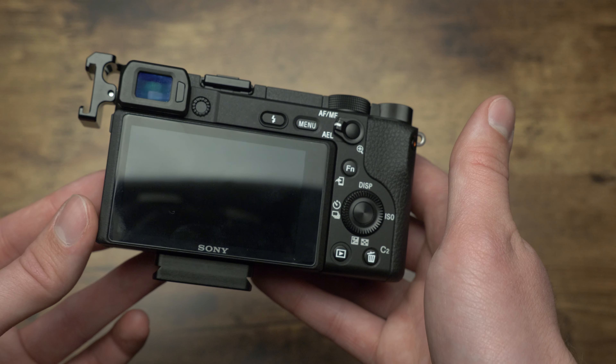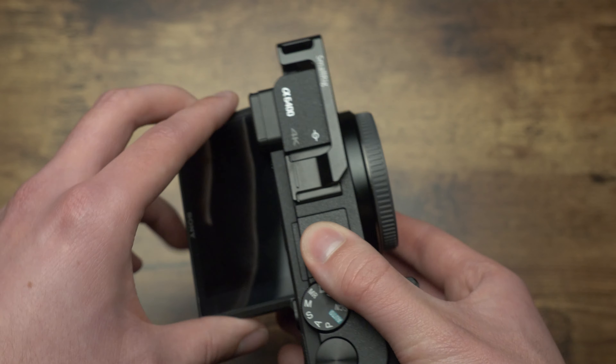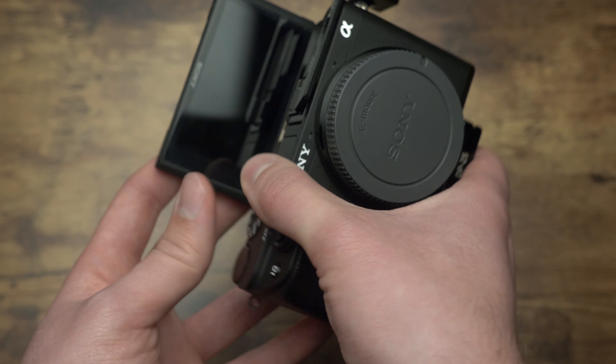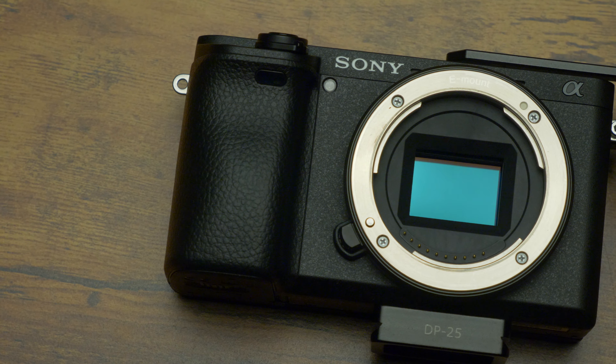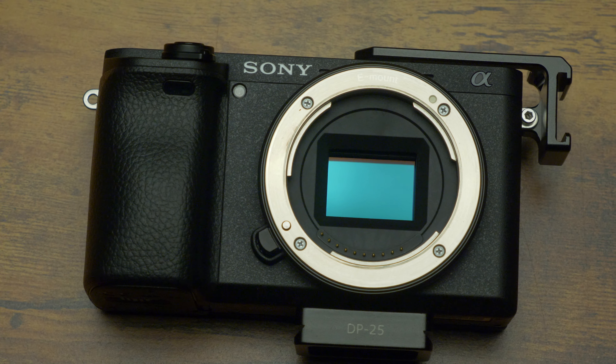Starting off with the price, you can get this camera brand new for around $900 for just the camera body, and around $1,000 if you want to get it with the 16-50mm kit lens. I recommend buying used when possible as you will save a little bit of money. This camera rocks a 24.2-megapixel APS-C sized sensor and has 425 autofocus points. It's the same sensor used in the a6300 and a6500, but with faster processing speeds as an improvement.